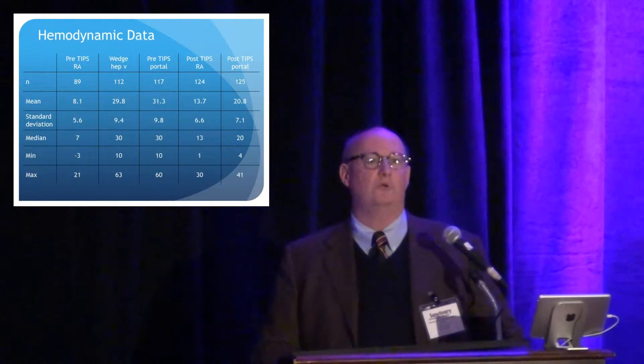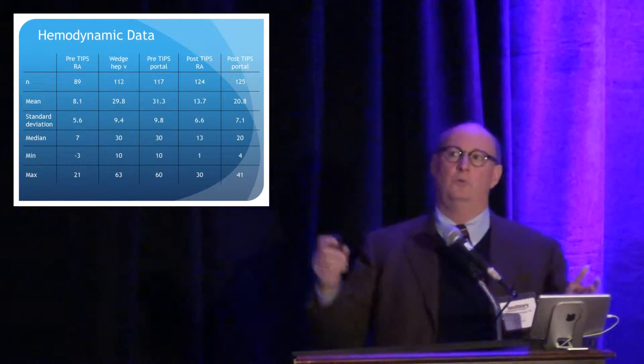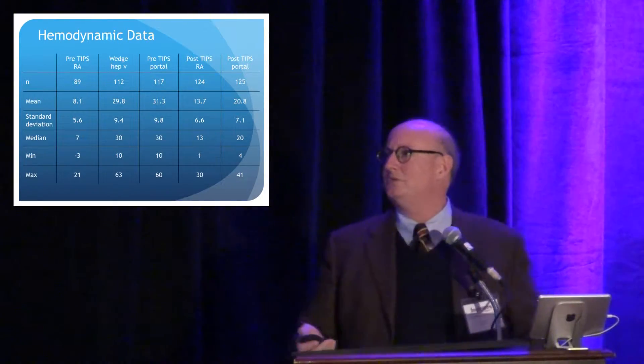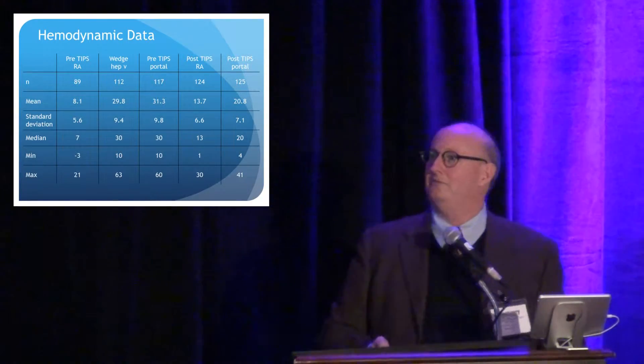We see a decrease in the portal pressure from 30 mmHg to about 20 mmHg. So we do reduce the gradient, but it's not just because we're reducing the pressure in the portal vein — we're reducing that pressure and at the same time increasing the pressure in the right atrium, making that difference less, which makes the varices stop and the ascites get better if we're lucky.